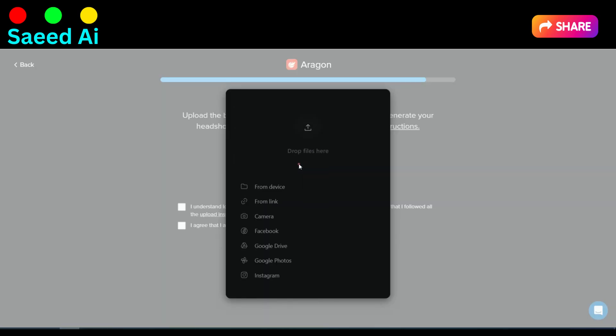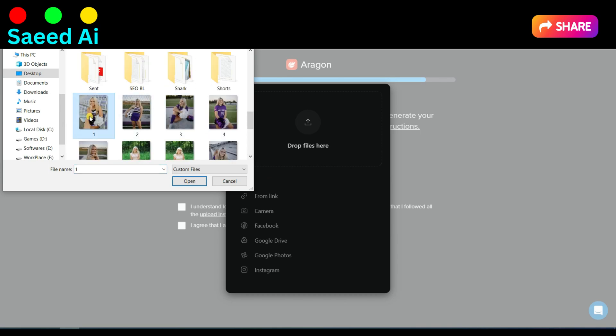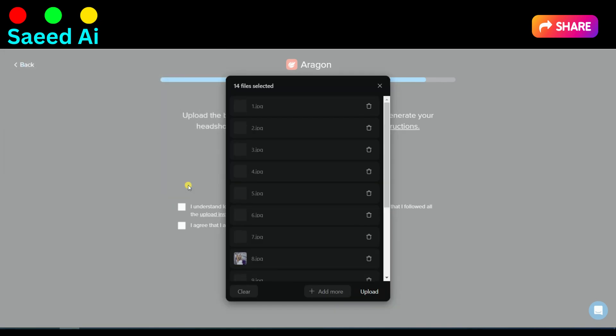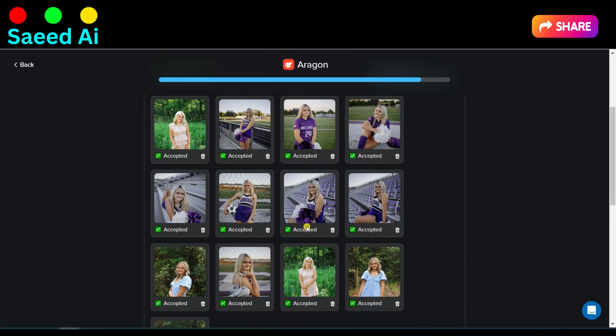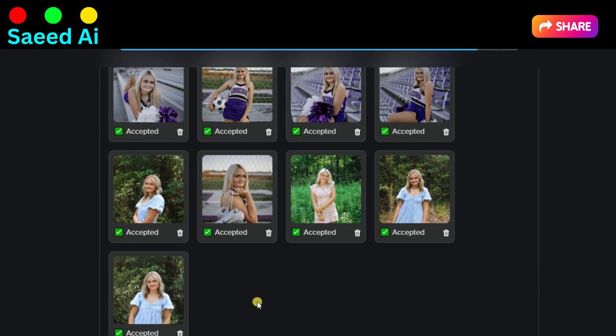Please ensure that the photos are of good quality and well-lit. We recommend providing a minimum of 14 of your best headshot photos to get the most accurate and impressive results. Your headshots play a crucial role in making a positive impression, so choose your top shots wisely for the best outcome. I uploaded 14 of my photos, but this tool rejected one of them because it was not a good picture.